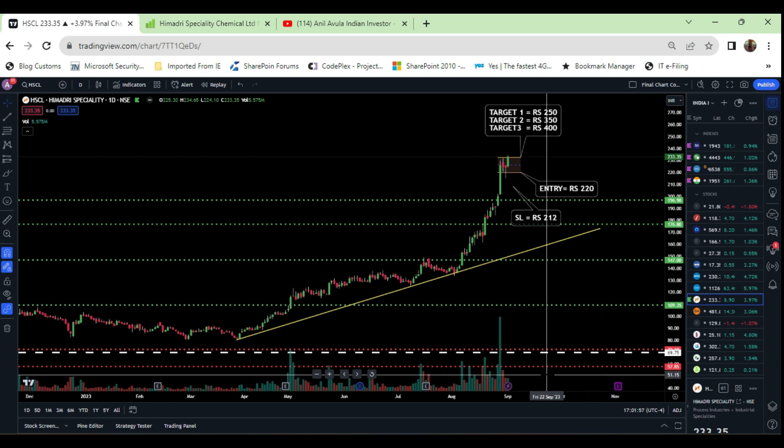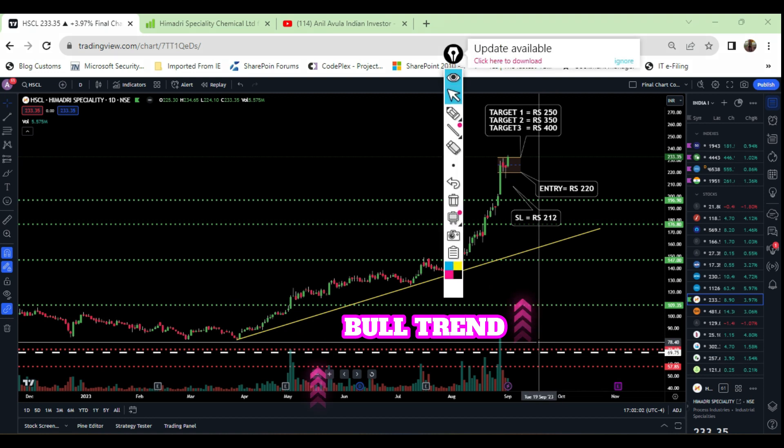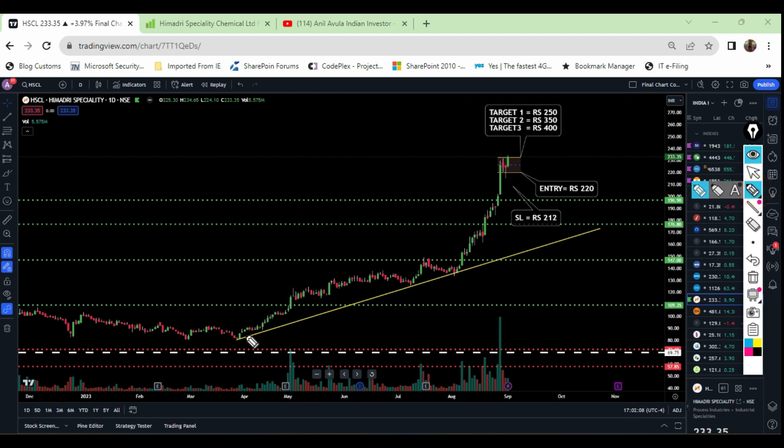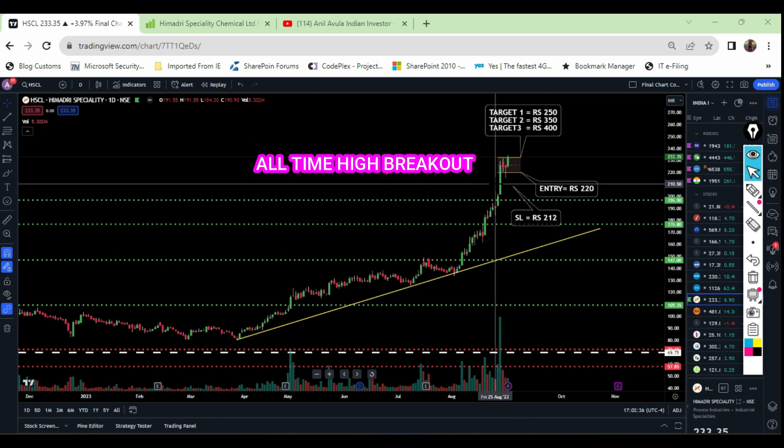If you see the chart on my screen, I have clearly mentioned the trend line. This stock is currently in an upward momentum. You can see that this stock has clearly formed higher highs — the trend started from here, then a higher high, and then another higher high. Once after this higher high, this stock has given a huge momentum towards the positive side with heavy green candles and heavy volume. This stock had 33 million volume in one day, which gave a huge breakout with a heavy green candle.